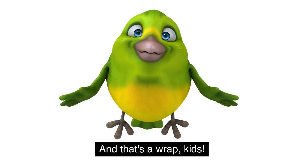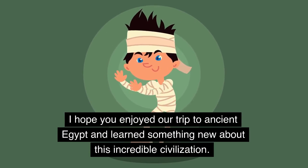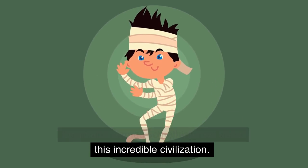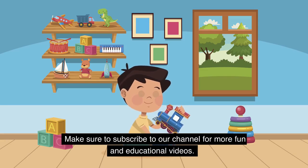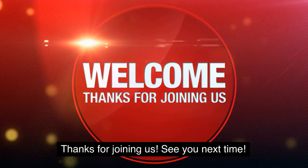And that's a wrap, kids. I hope you enjoyed our trip to Ancient Egypt and learned something new about this incredible civilization. Make sure to subscribe to our channel for more fun and educational videos. Thanks for joining us. See you next time.